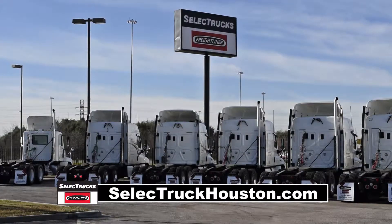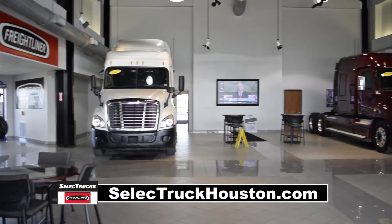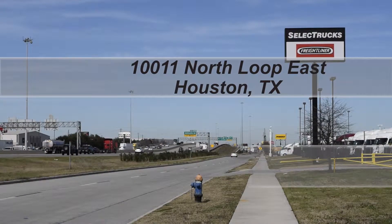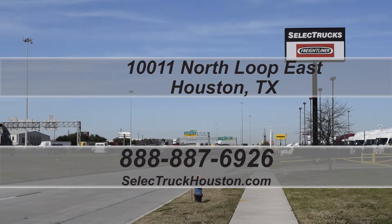We have over 500 used trucks in inventory, so come out and visit us at our state-of-the-art facility with indoor showroom, located at 10011 North Loop East, Houston, Texas. Our toll-free number is 888-887-6926.